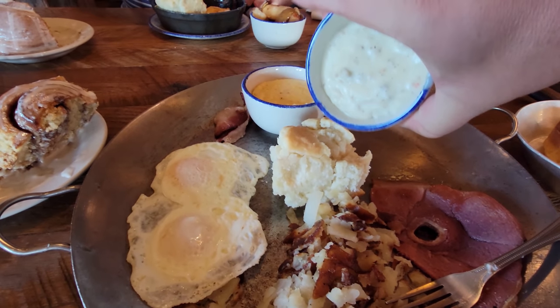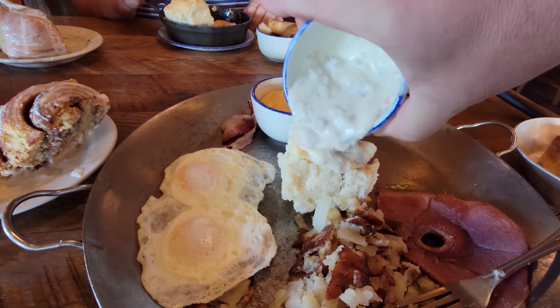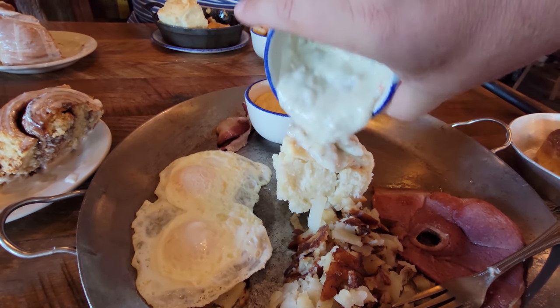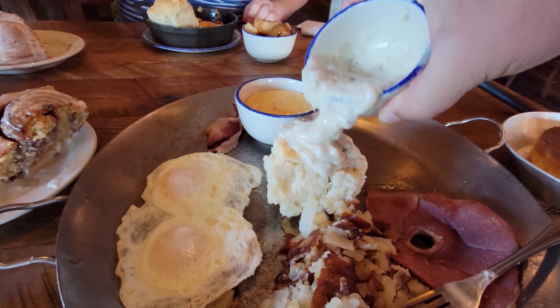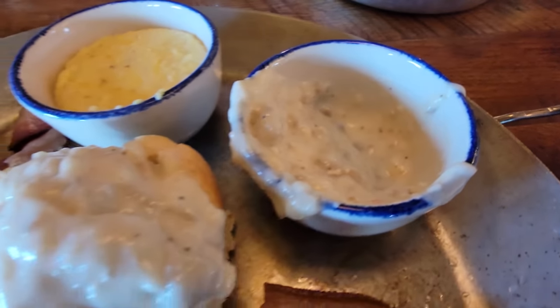That gravy is super, super thick. I'll put a little bit on my biscuit here. Yeah, that's good gravy when it's that thick. You can see the chunks of sausage in that gravy. The gravy is really good — it has a hint of smoke flavor in it. It is a little spicy, but it's loaded full of sausage. It's a really good gravy all together. The biscuits are above and beyond — literally above and beyond.